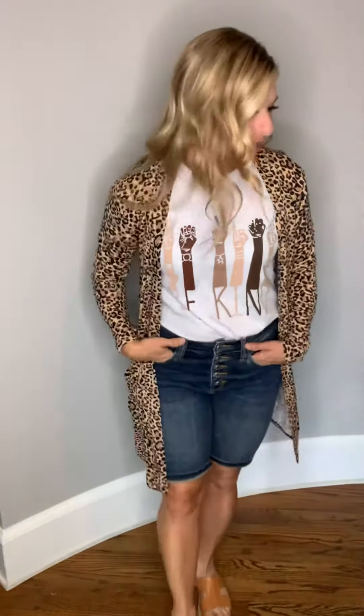Hi, I'm here to talk to you about the Make It Yours leopard cardigan. It is so good, you guys, and the price point on this is amazing. Before I tell you all about it, let me tell you my stats.